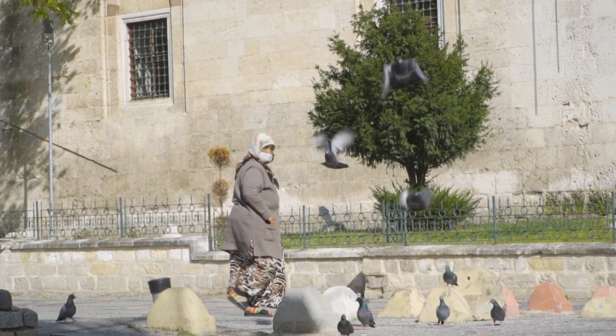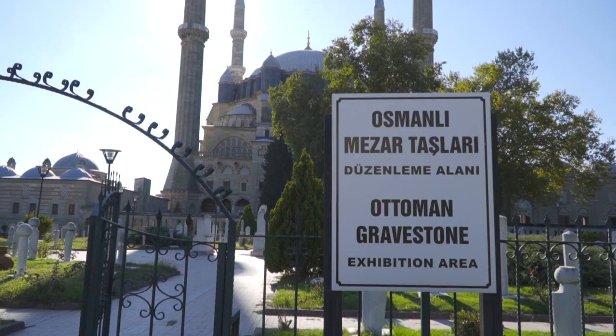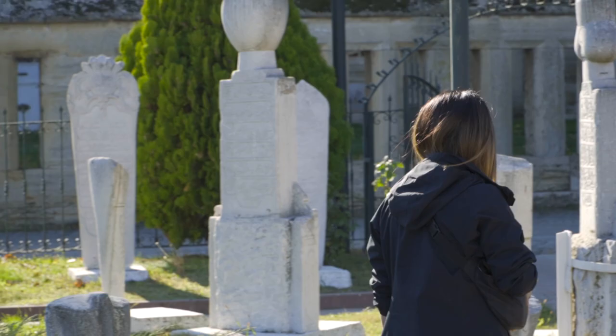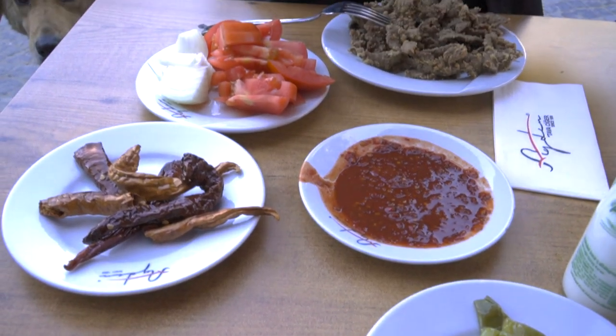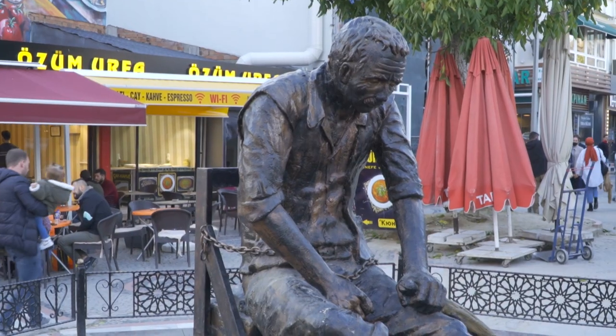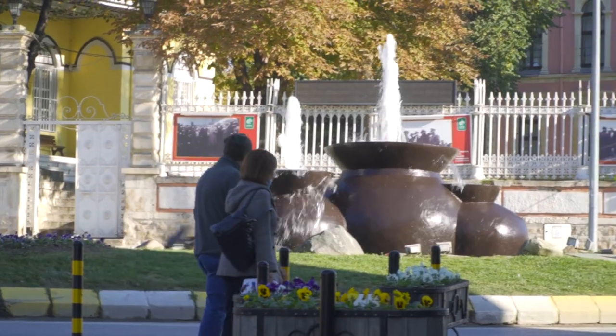Edirne is a city that should not be missed by anyone visiting Turkey. With its rich history, stunning architecture and delicious cuisine, Edirne is a city that is sure to captivate and delight visitors from all around the world.